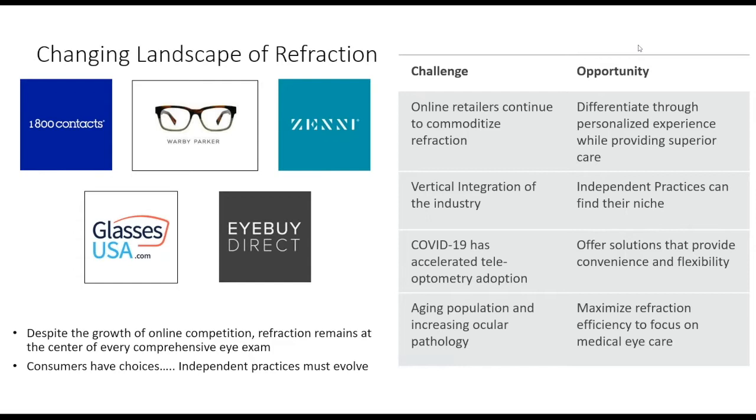Telehealth provides incredible convenience and flexibility. People don't always want to come in — when we started quarantining in Arizona, we opened very slowly and the vast majority of patients were really happy when we offered telehealth visits. Patients asked, 'Is there a way you could do this without me having to come in?' So maximizing refraction efficiency while focusing on medical eye care, in a manner that's faster and better for our patients, became the goal.